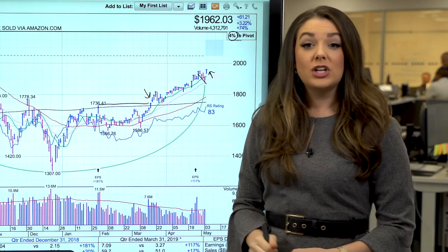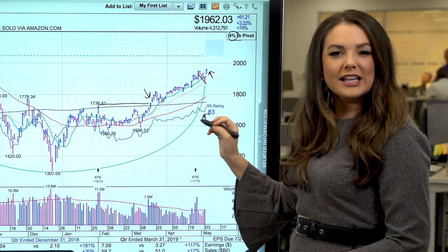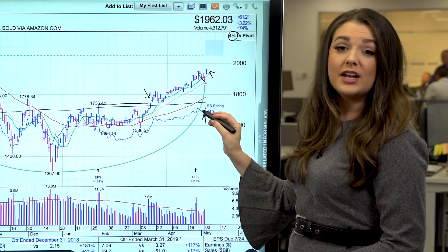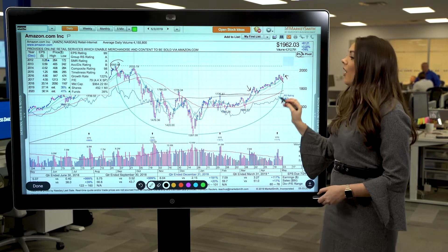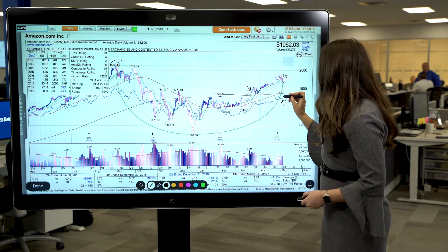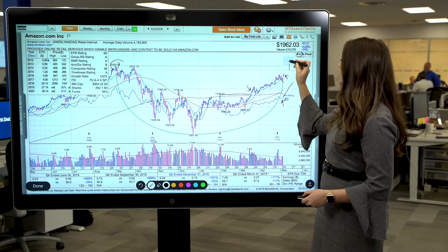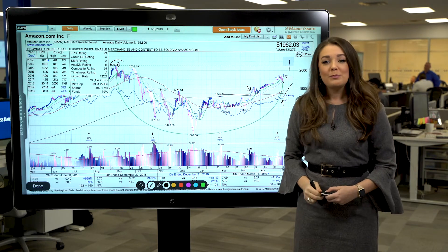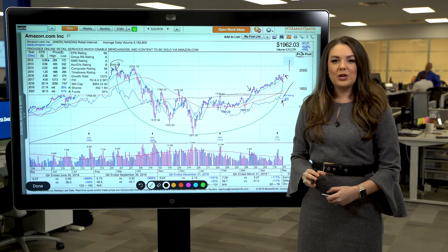Investors should keep an eye on Amazon's relative strength line too — that's the blue line on the chart. It has been moving higher as the stock has made its run, but it's still below all-time highs that coincided with the stock's all-time price highs. We would like to see this relative strength line hitting a new all-time high as the stock breaks out into new high ground, because that would be a bullish technical indicator.